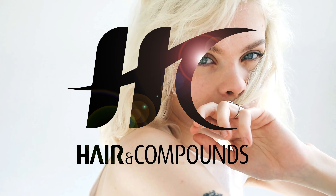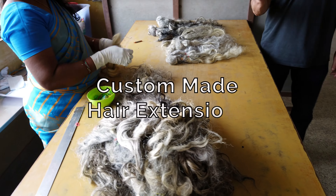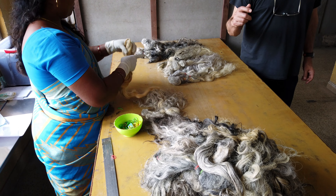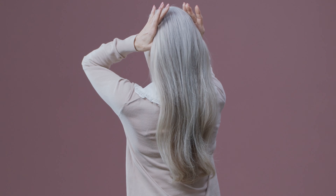Hello there and welcome back to our channel where we talk about all things hair. Did you know that you can order custom-made platinum white hair extensions for your clients? Owning our own production house allows us the ability to produce custom-made hair extensions that perfectly match your client's desired shade of platinum. We only use the highest quality Indian Remy human hair.